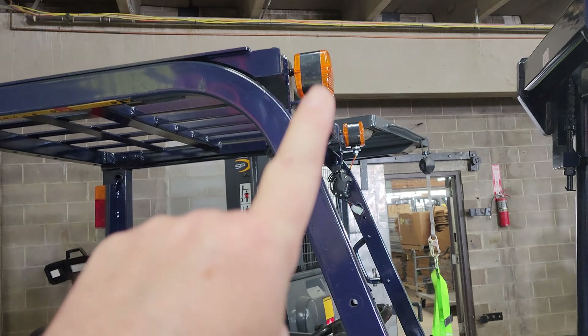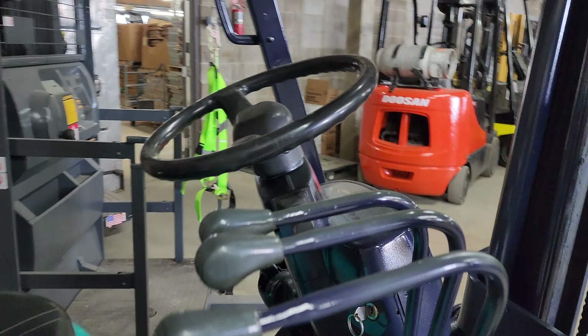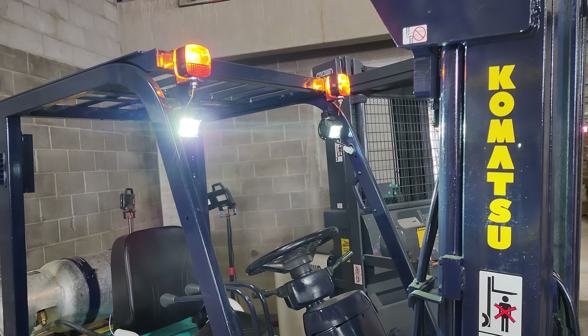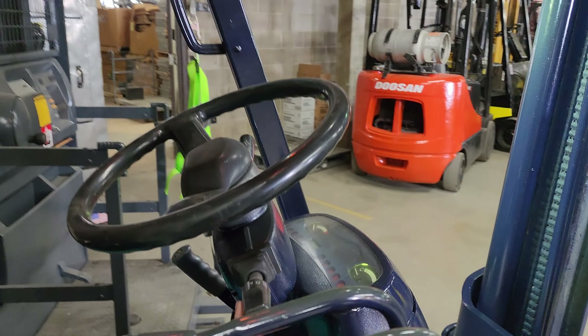These are your turn signals right here. You have your brake lights. As you can see there, I'm not sure if they're working turn signals or not.